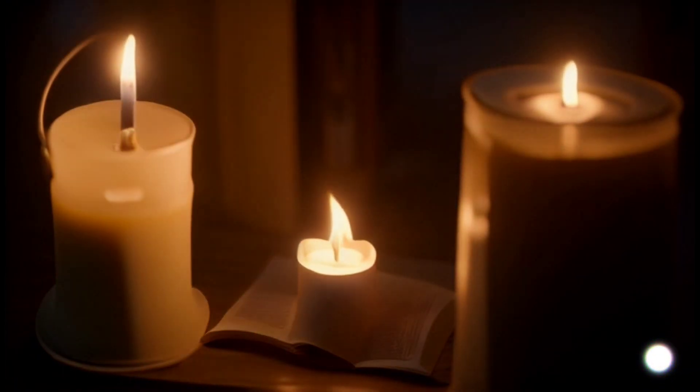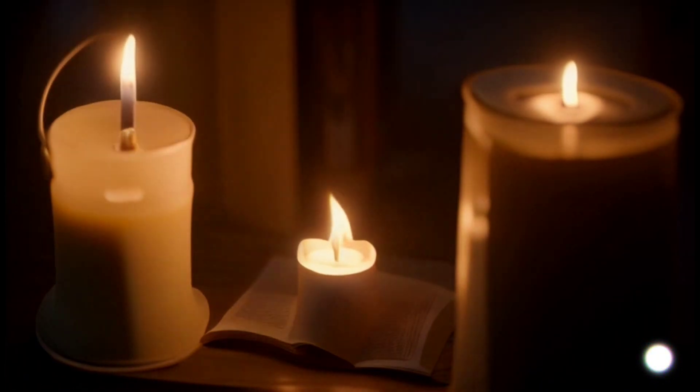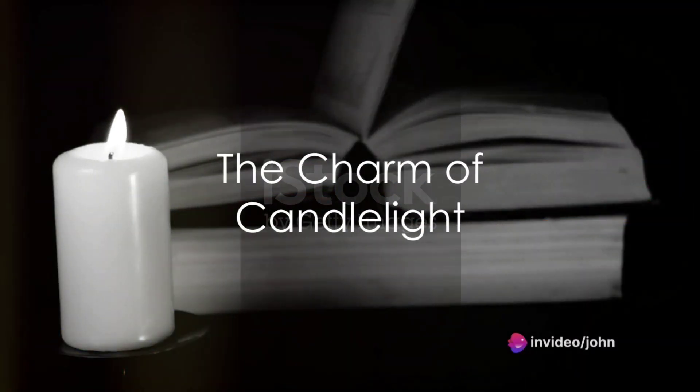Welcome to my channel. Our topic is unspoken facts about candlelight studying. Have you ever wondered what it would be like to study under the soft flickering glow of a candle?